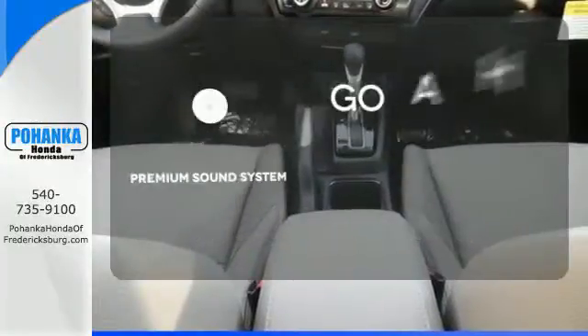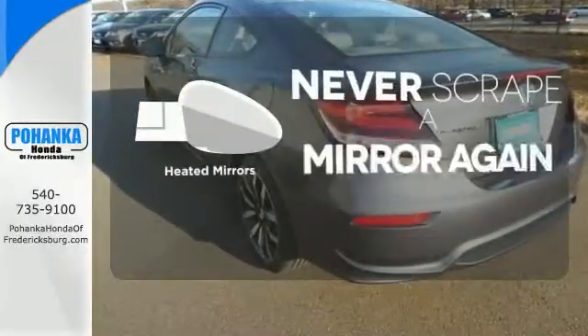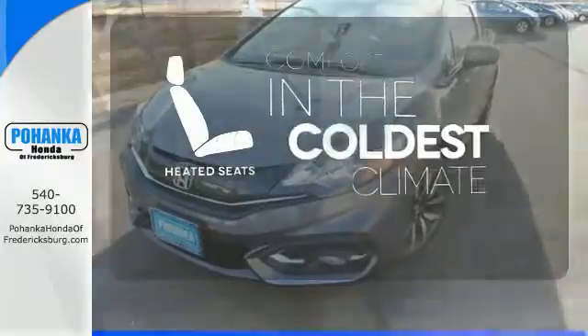Your favorite music has never sounded better, thanks to the premium sound system. Heated mirrors means never worrying about ice obstructing your view. The heated seats keep you comfortable no matter how cold it is.